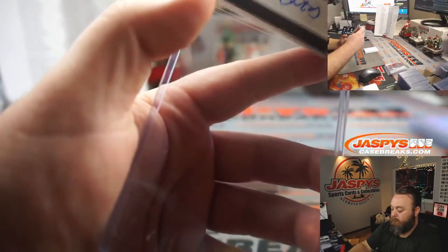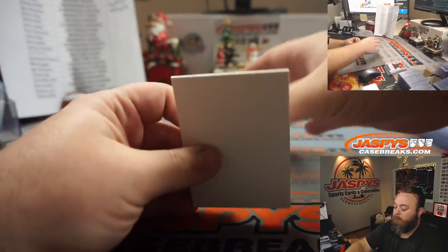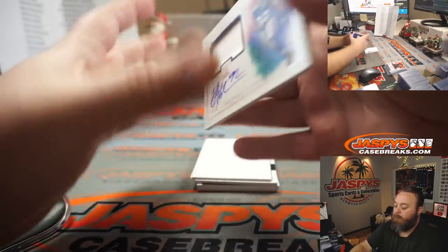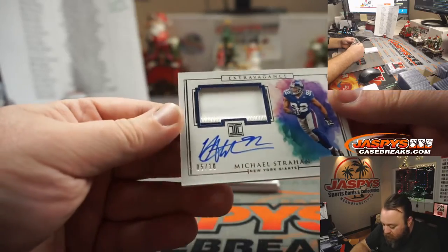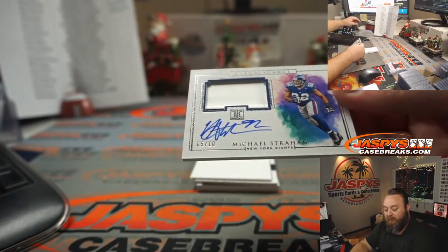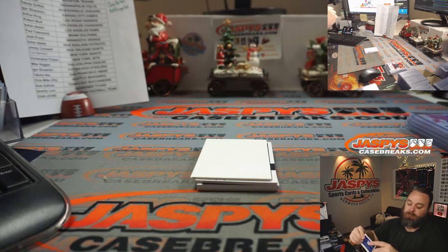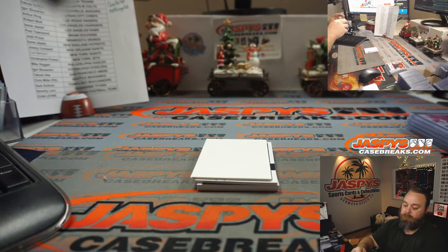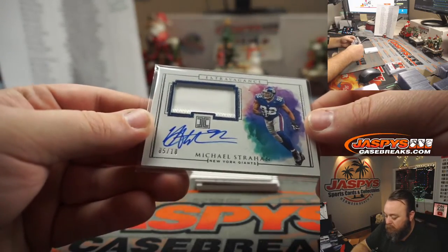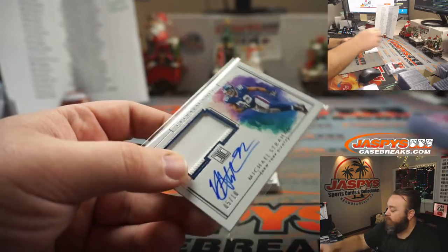Two color — almost, just a little bit of two color there. Patch auto, five out of 10, Michael Strahan — morning talk show celebrity, right? New York Giants — Kurt Birch.